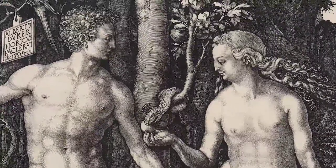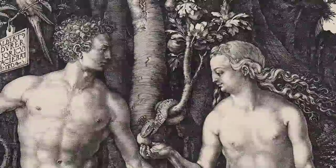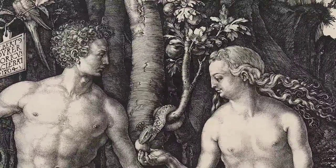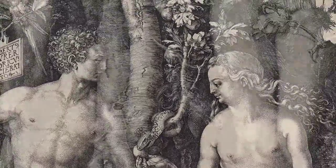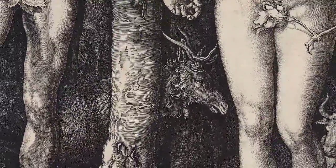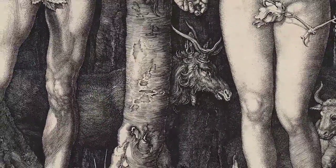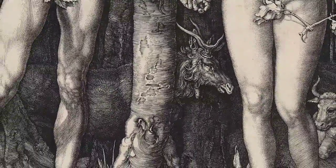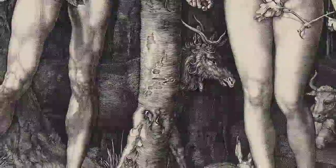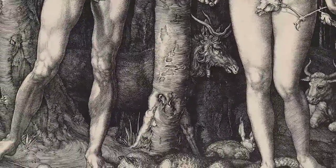The figure of Adam is based on the Apollo Belvedere, and Eve is based on the Medici Venus, so they represent the ideal male and female body. In the background of the print you see all these animals. Albrecht Dürer was very much about observing and studying nature, which we think of as a secular phenomenon but it was deeply religious — he called it his service to God.